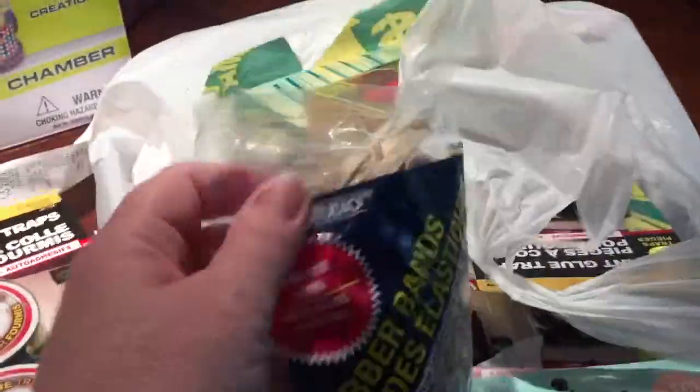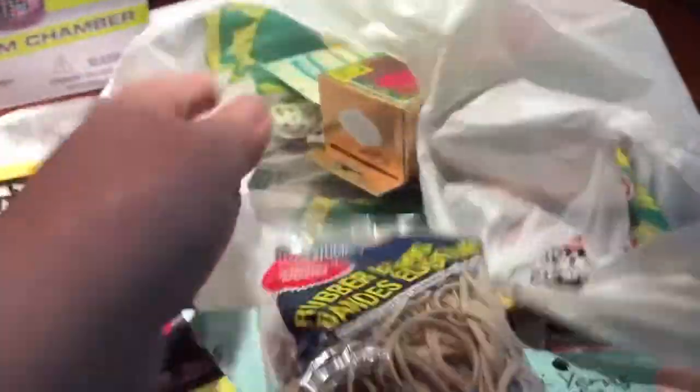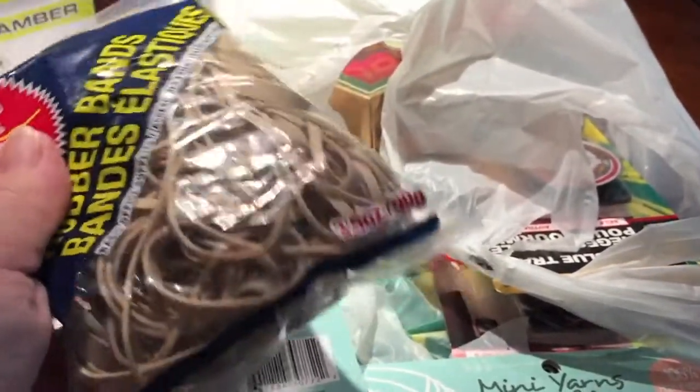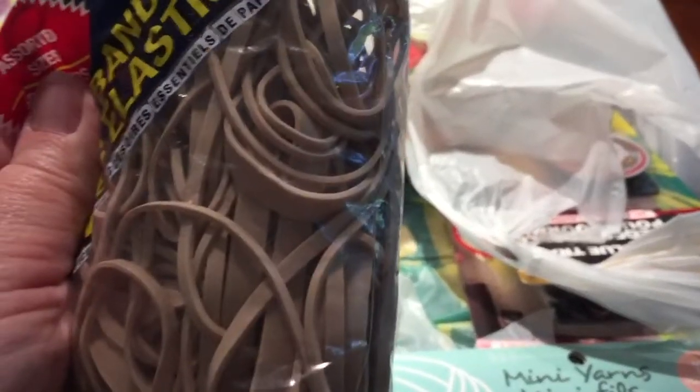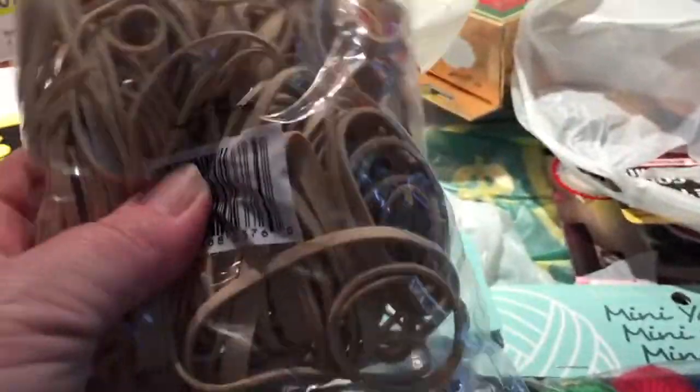Usually I can find elastics around the house but I couldn't find a single one the other day. I know I bought some really cute colored ones months ago but have no idea where that bag went, so I ended up buying this bag for a dollar at Dollarama. It's a 3.5 ounce, 99 gram bag of assorted sizes — lots of rubber bands that should last me a long time.